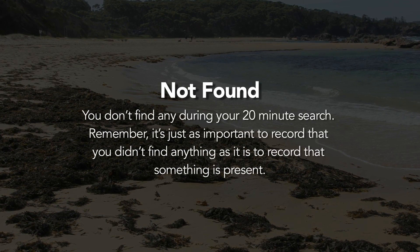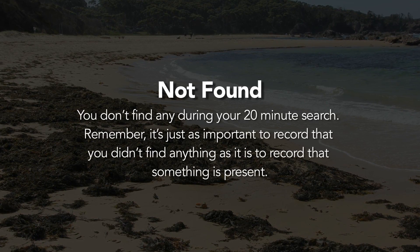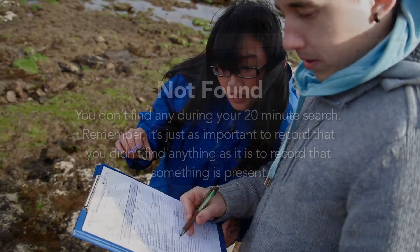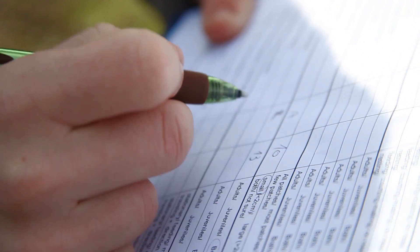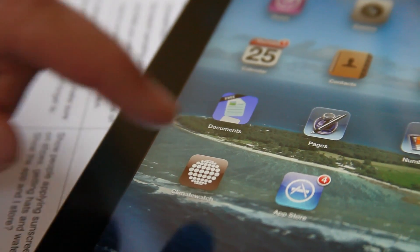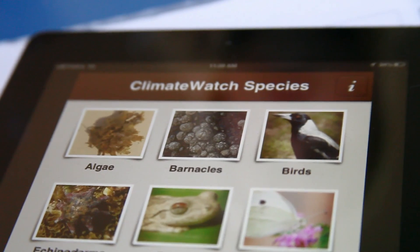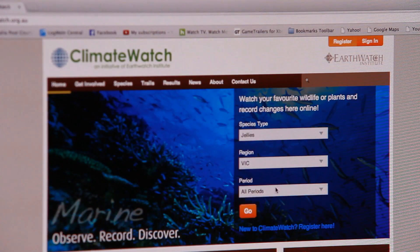Remember, it's just as important to record that you didn't find anything as it is to record that something was present. After you've finished your search and recorded both the frequency and behaviours of your target species, you can then upload your sightings straight away using the phone app, or if you don't have a smartphone, when you get back home on the Climate Watch website.